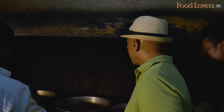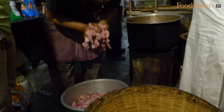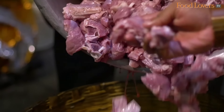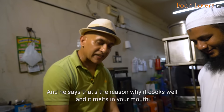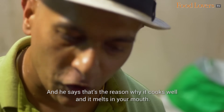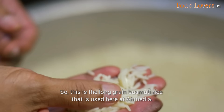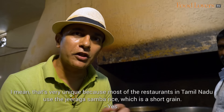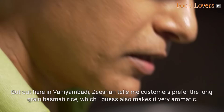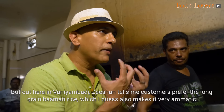This is the biryani. How many kilos is this? 9 kg rice, 12 kg mutton. The meat they use here is called koutla — the goat is 8 to 10 kg, which is why it has a light pinkish colour. That's the reason it cooks well and melts in your mouth. This is the long grain basmati rice used here at Amitya, which is very unique because most restaurants in Tamil Nadu use the jeera sambar rice, which is short grain. But here in Vani Ambadi, Zeeshan tells me customers prefer the long grain basmati rice, which also makes it very aromatic.